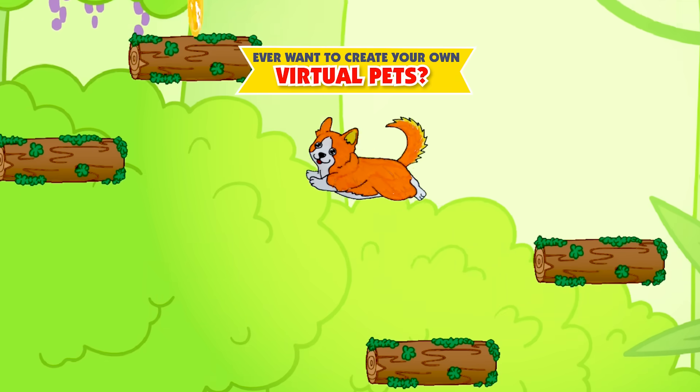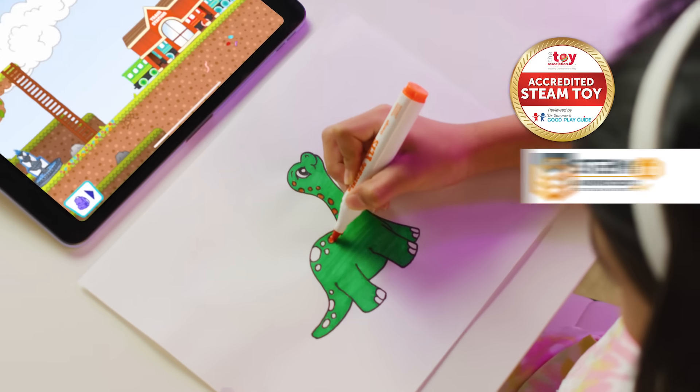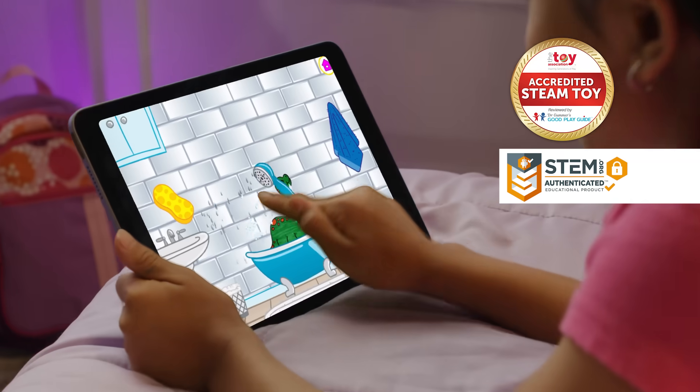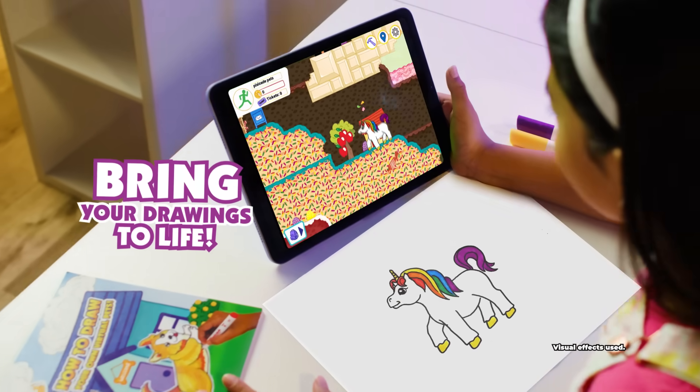Ever want to create your own virtual pets? Well, now you can with Pixicade Pets. Steam accredited for excellent skill development, Pixicade Pets is the virtual pet maker that lets you bring your drawings to life.